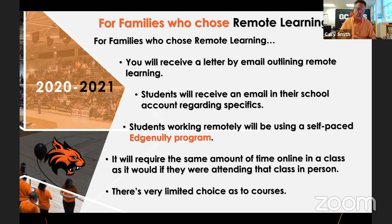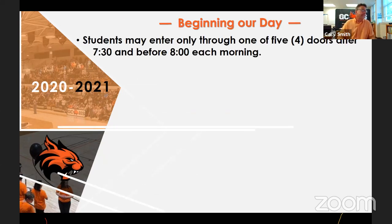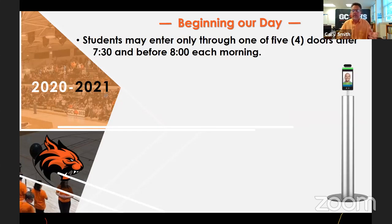If there are questions, I'll be glad to answer more. At the beginning of the day, students will be able to come in through four doors. When they come in, there's going to be a kiosk at those doors and in about a second and a half it takes their temperature. We'll have two personnel — a security guard and probably an administrator — there to monitor it.